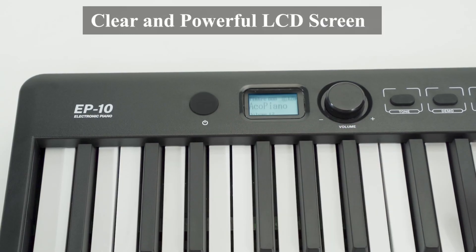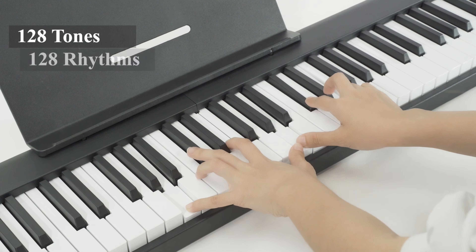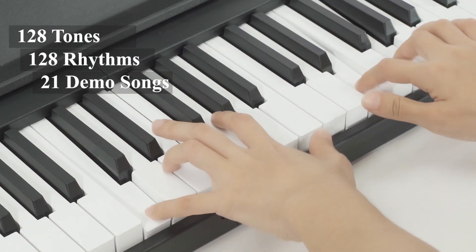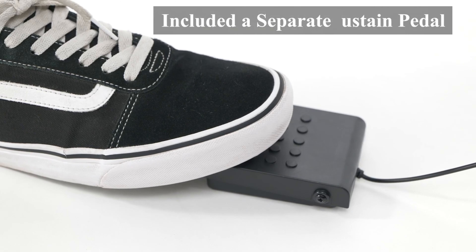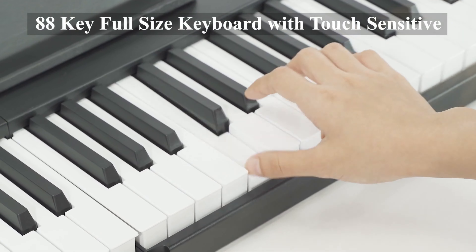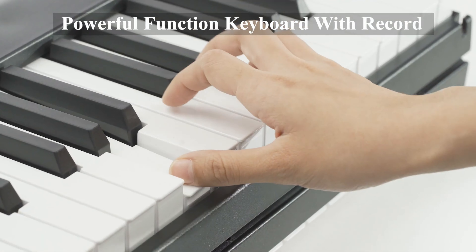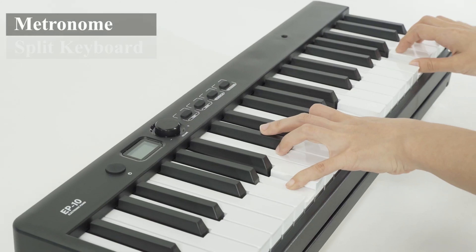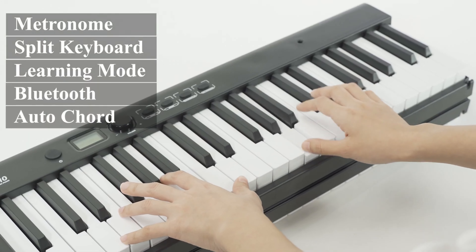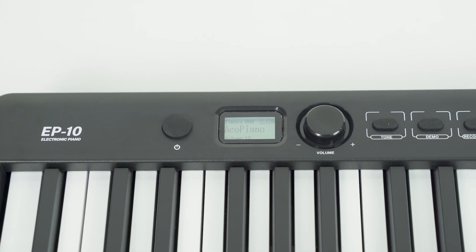With intelligent strength sensing, different playing strengths result in varying volumes, allowing players to express themselves with precision and nuance. This multifunctional electric keyboard boasts a clear LCD display, 128 tones and rhythms, along with 21 demonstration tracks. With multiple external connections, the EP10 offers enhanced versatility and connectivity. Users can connect via Bluetooth to compatible devices or software, allowing for seamless integration with teaching apps and other educational resources.